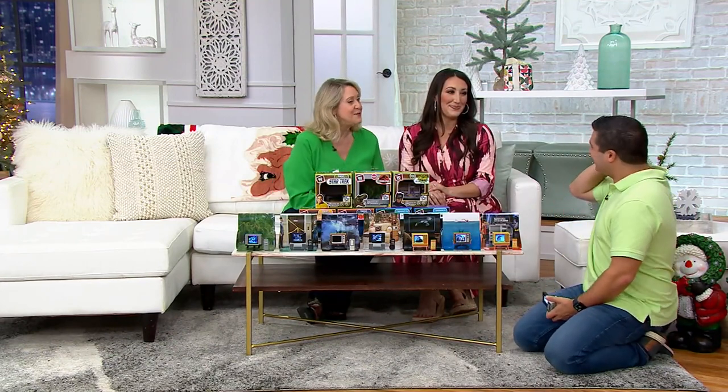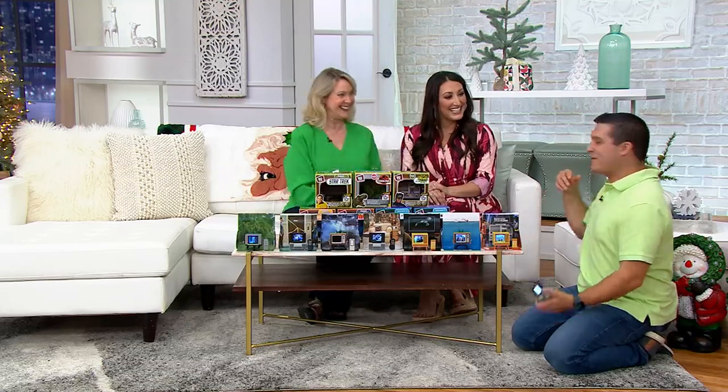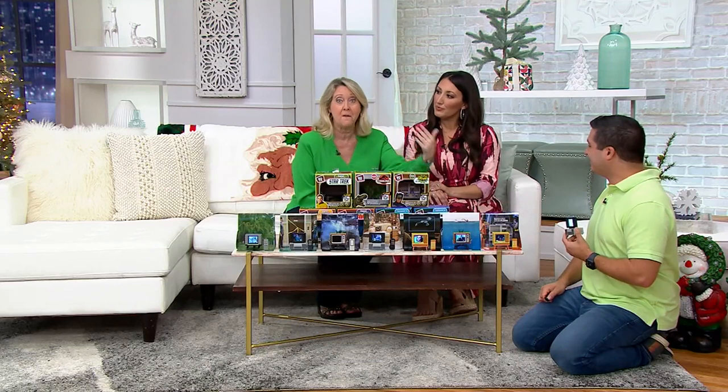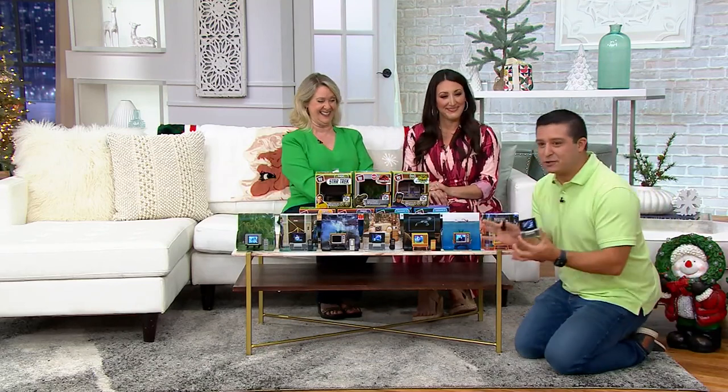Merry Christmas in July! Justin brings us our electronics, but this is just not so much electronics as it is pure fun. Pure nostalgia. Pure fun.